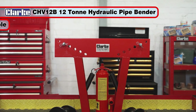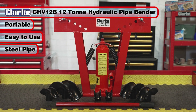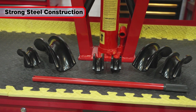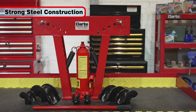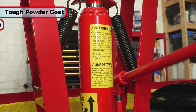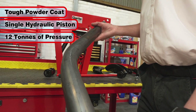The Clark CHV12B portable 12-ton hydraulic pipe bender is an easy to use machine for bending all manner of steel pipe up to 180 degrees. Featuring an extra strong construction, it is ideal for use on a variety of pipework installations and for general engineering applications. The heavy-duty powder-coated steel frame is fitted with a robust single-piston hydraulic unit, which progressively applies up to 12 tons of pressure.